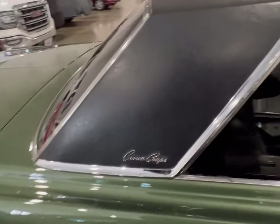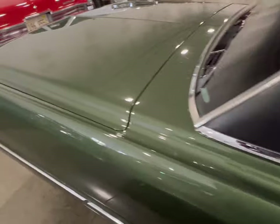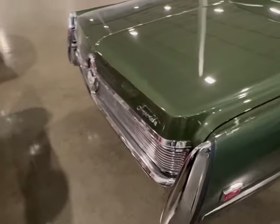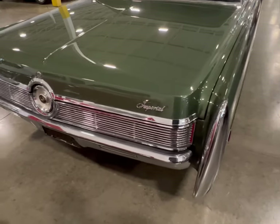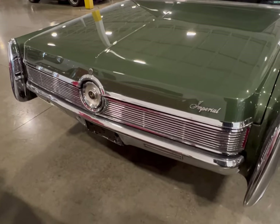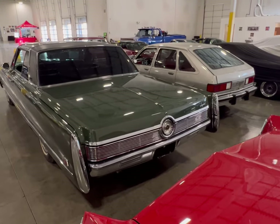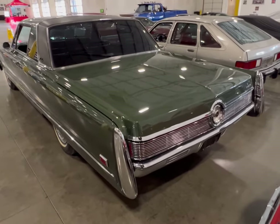It has a vinyl top in the back. There's a nice size trunk back here, and it has dual exhaust up under there — amazing. This is a pretty classical Chrysler.